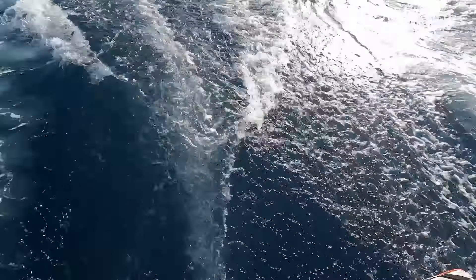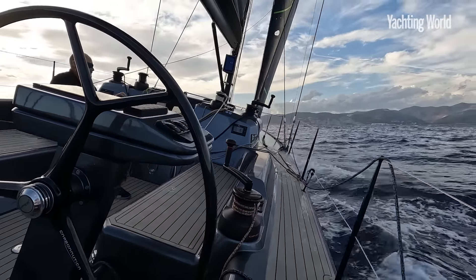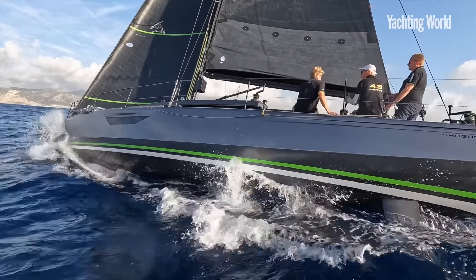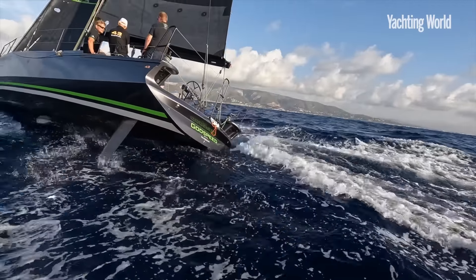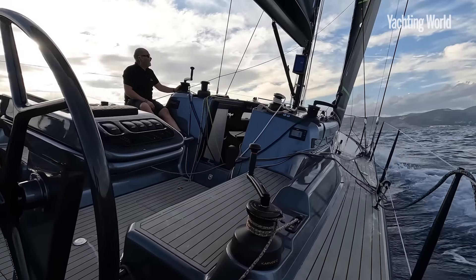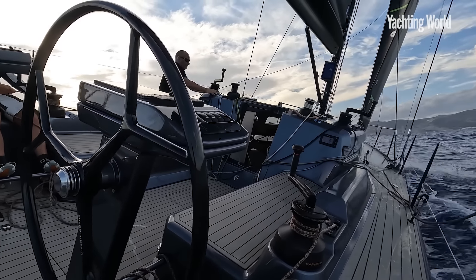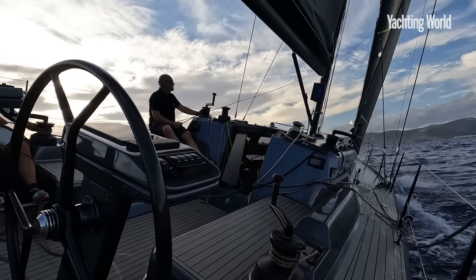We'll drop this in a minute and see what it's like under code sail. We've added a little sail upwind as well, trying out different angles. Welcome aboard. So we're sailing upwind on the Shogun 43, 8 to 10 knots of breeze, and this is a real weapon — not only a really cool design, but lots of free thinking in design, build and setup. For it to be a fun, sporty boat to race or to sail, crewed or shorthanded.